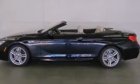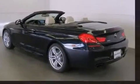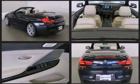BMW also prioritized safety and security with features such as knee airbags, a security system, an emergency communication system, and four-wheel disc brakes with ABS.